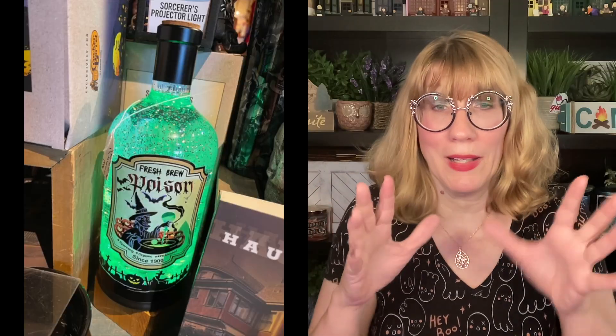I do have a couple of videos on TikTok and Instagram. This is the Fresh Brew Poison Bottle — I bought that, you guys. We're going to dig into that pretty soon. More Day of the Dead stuff. Do you see that little tiny ghost down there? Apparently there's a giant one out there. A lot of people were trying to get their hands on those. I'll try and get one of those tomorrow.